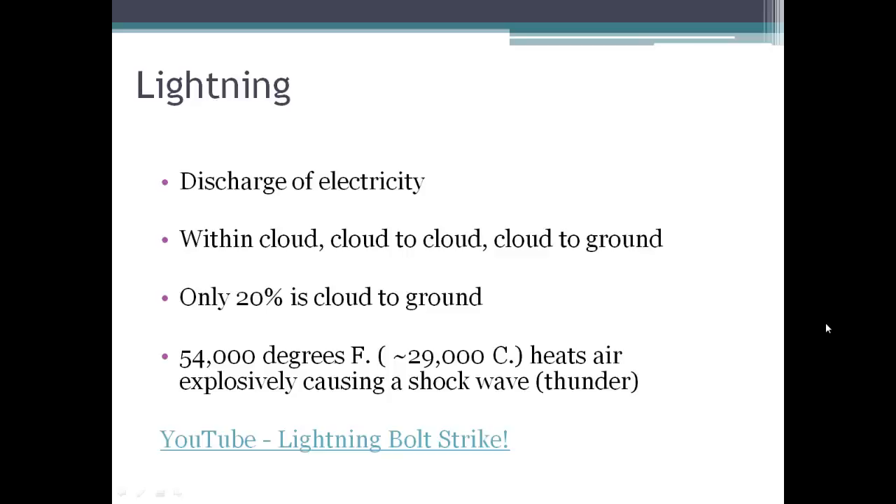If they happen simultaneously or very close together, you know you better seek shelter fast because that storm is right on top of you. We can only hear thunder coming from a cloud that's about 12 miles away, so if it's further than that, our ears are not going to be able to pick up the sound of the thunder.